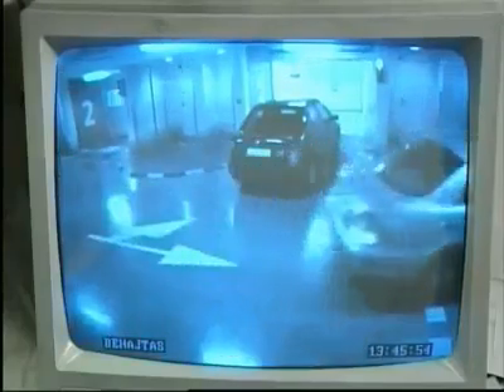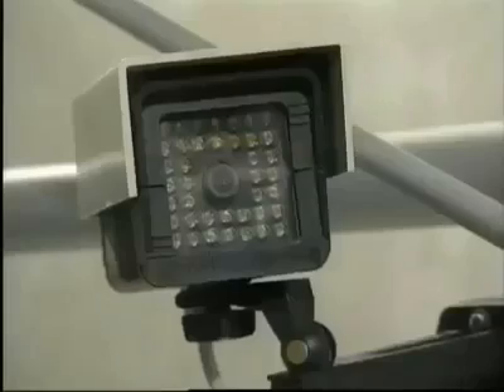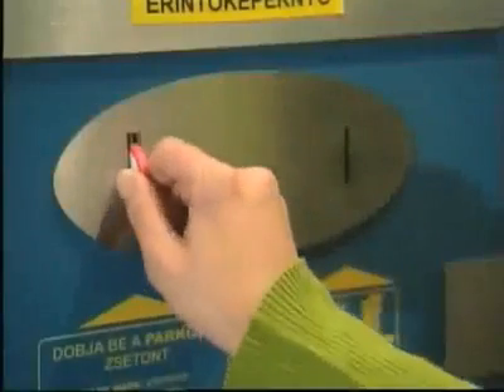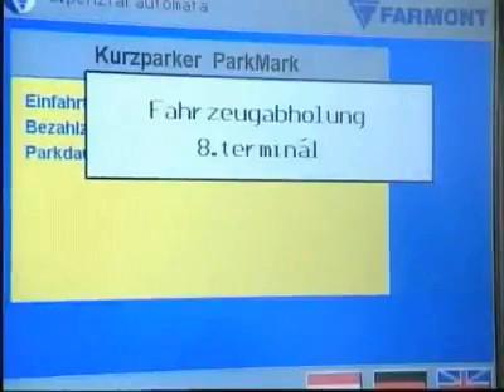The control center is equipped to cover many eventualities, including automatic number plate recognition, which can be used to retrieve a car should the user lose the parking token. In order to retrieve her car, the user goes to one of the two automatic cashiers. She puts her parking token into the slot, selects her language, checks the parking fee and pays.